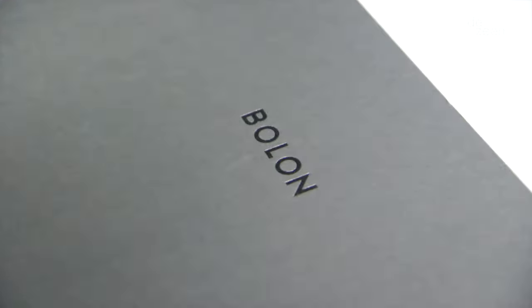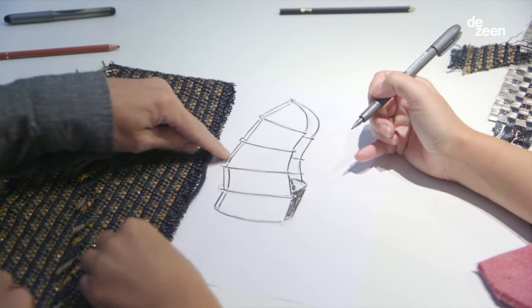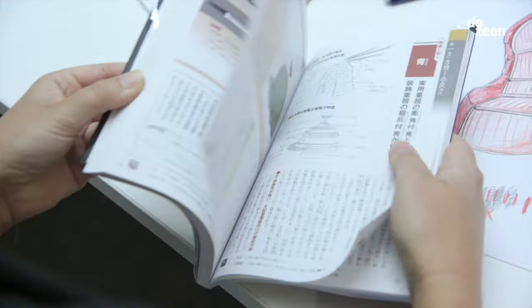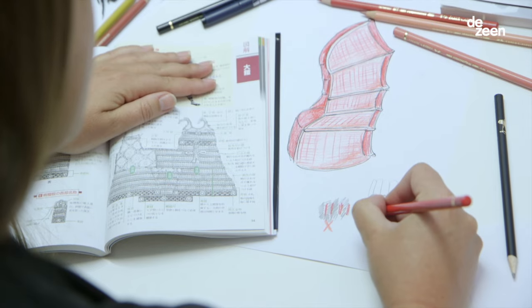They also approached us to do a special project, to do something new with their fabric. We've been creating a new armchair that we call Long Neck, inspired by samurai body armor where the hard and the soft material is sewn together.